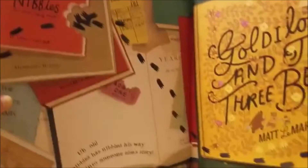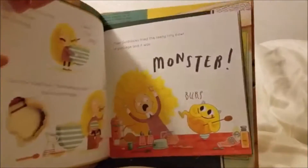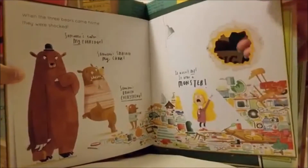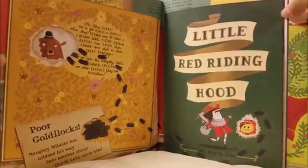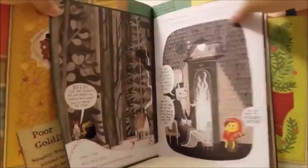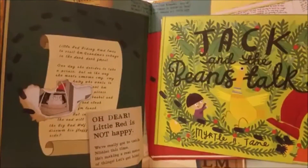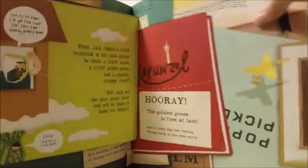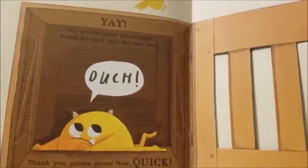Looks like he's gone through the page. Uh-oh, Nibbles has nibbled his way into someone else's story. Looks like he's in the Goldilocks story — he's beaten his way through. Now he's in Little Red Riding Hood. Jack and the Beanstalk. Yay, the Golden Goose has dropped Nibbles back into his own book.